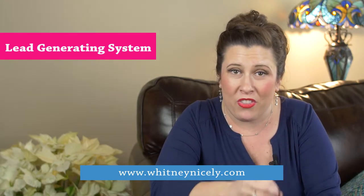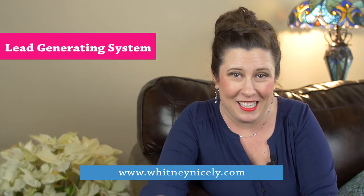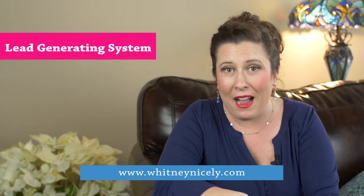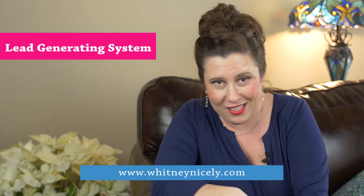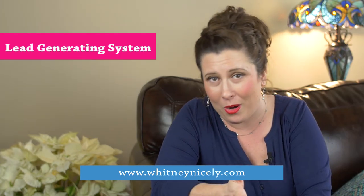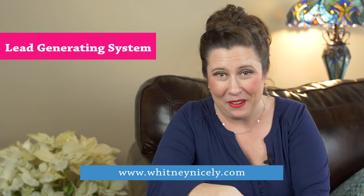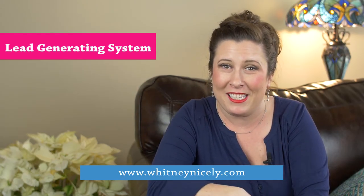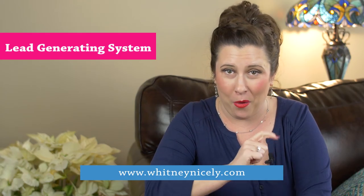The most important thing is that your lead generating system keeps your pipeline full so that you're constantly buying houses, flipping houses, selling houses, buying apartments — whatever it is you want to do, however you want to get these leads in, make sure your lead generating system is up to date and working for you.